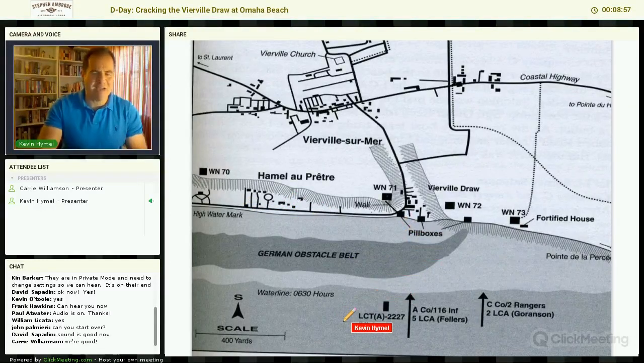There's a seawall that has barbed wire on the top. The Allies are going to have to land at low tide in order to get through these obstacles. If they go at high tide, it will destroy most of their landing craft.